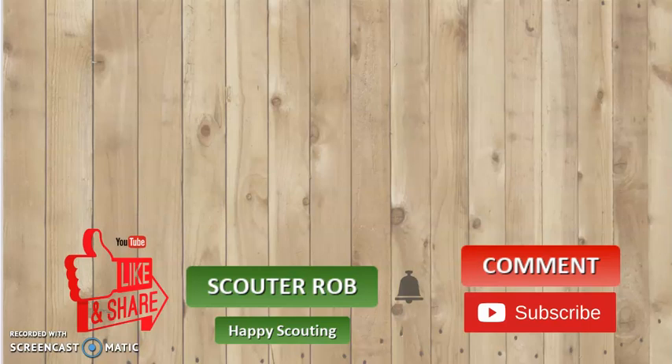This has been Scout Rob. Like, share, comment, and subscribe if you like these videos. Ring the bell if you want to see more just like this one. Happy Scouting!